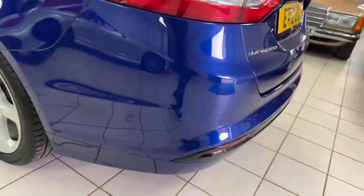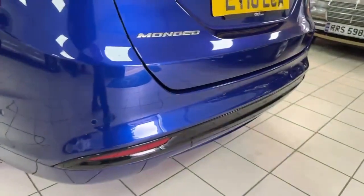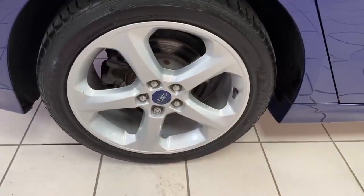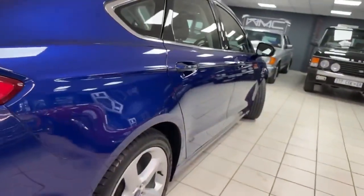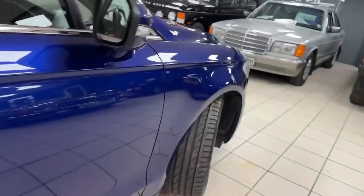Around the rear corner it's all good. There's a little scratch here that would probably polish out. Across the back bumper all looks nice, and around the other corner too. The off-side rear wheel is perfect. Looking along the driver's side, again there's nothing obvious — no deeper scratches. It all looks pretty good.